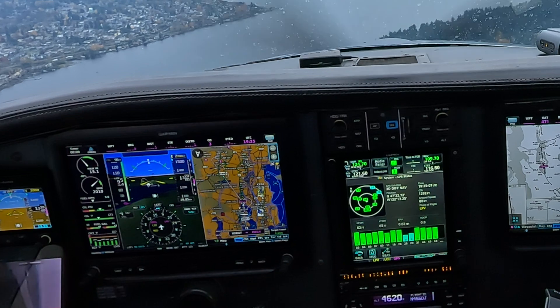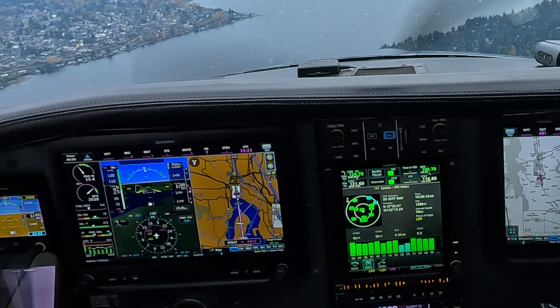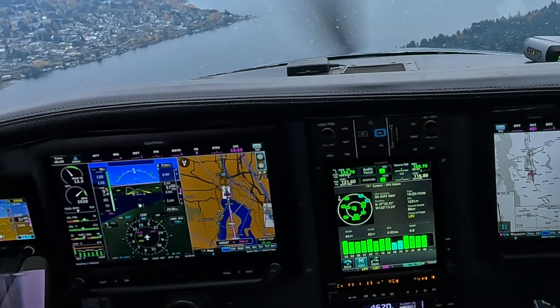Traffic inside, forward to whiskey. Roger, follow that traffic. You are number 2 now, runway 16, clear to touch and go. Number 2, runway 16, clear to touch and go, forward to whiskey.